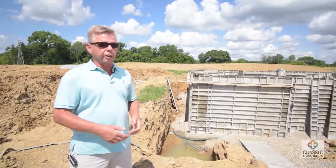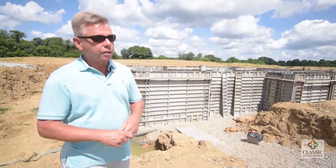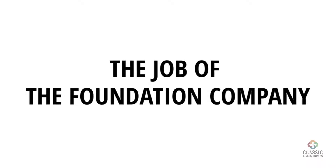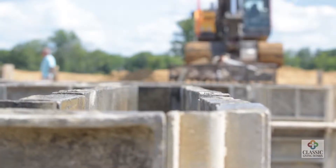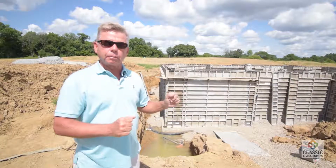Interesting — the word 'pouring concrete' is really 'placing concrete,' but everybody calls it pouring, but that's just a side note. It's the job of the foundation company to make sure these walls are perfectly vertical, perfectly horizontal at the top, and everything's squared up and all the corners are exactly per plan.